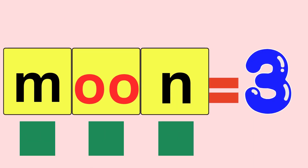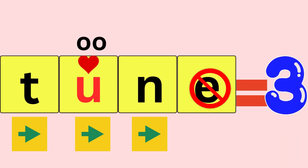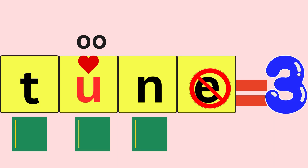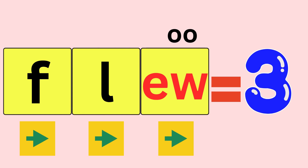Moon, M-O-O-N, moon. How many sounds did you hear? Three. Tune, T-U-N, tune. How many sounds did you hear? Three. Flu, F-L-U, flu. How many sounds did you hear? Three.